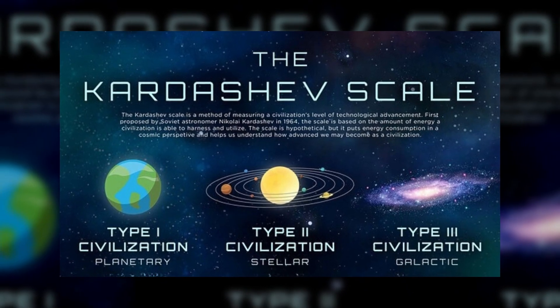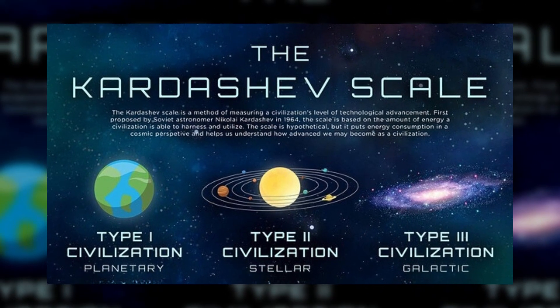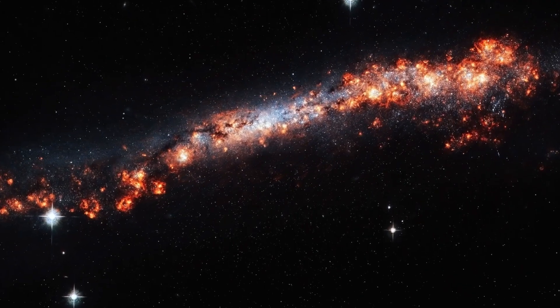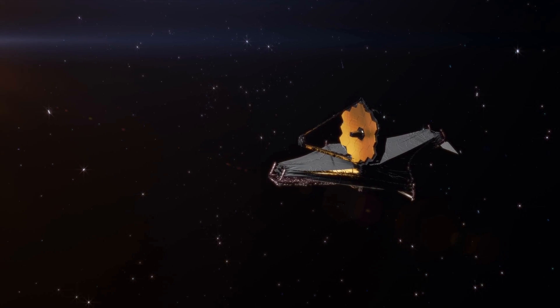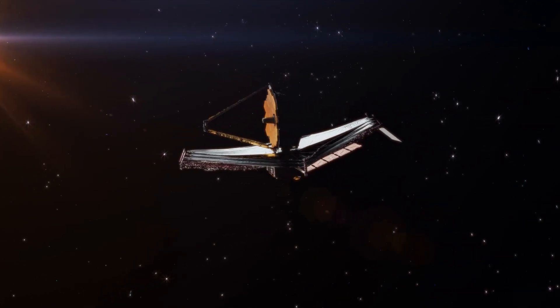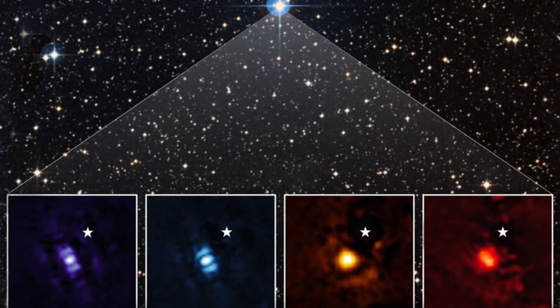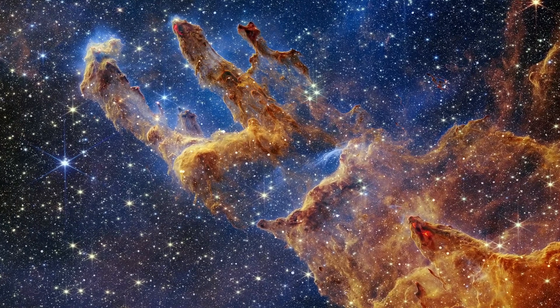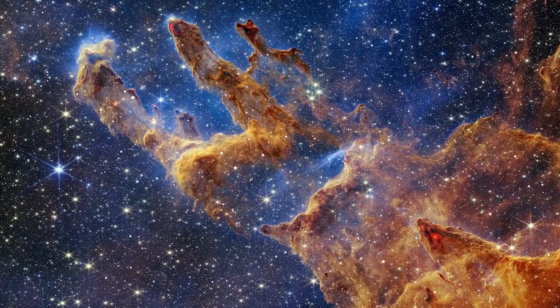Did NASA's James Webb Space Telescope observe a planet in a distant solar system that might support life? In a groundbreaking moment for astronomy, the James Webb Space Telescope has pierced the vastness of space to capture an image beyond our solar system. This isn't just any image — it's a revelation that could reshape our understanding of the universe.